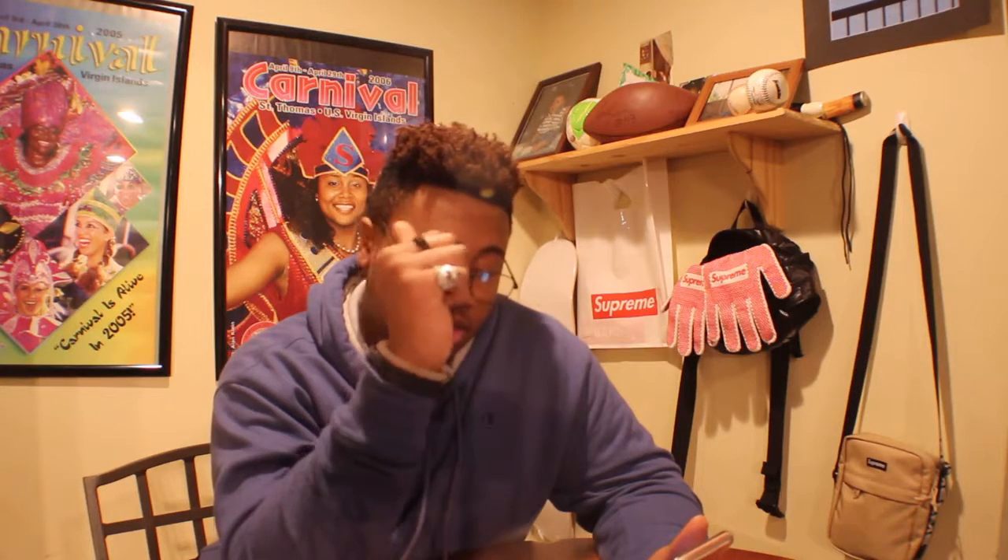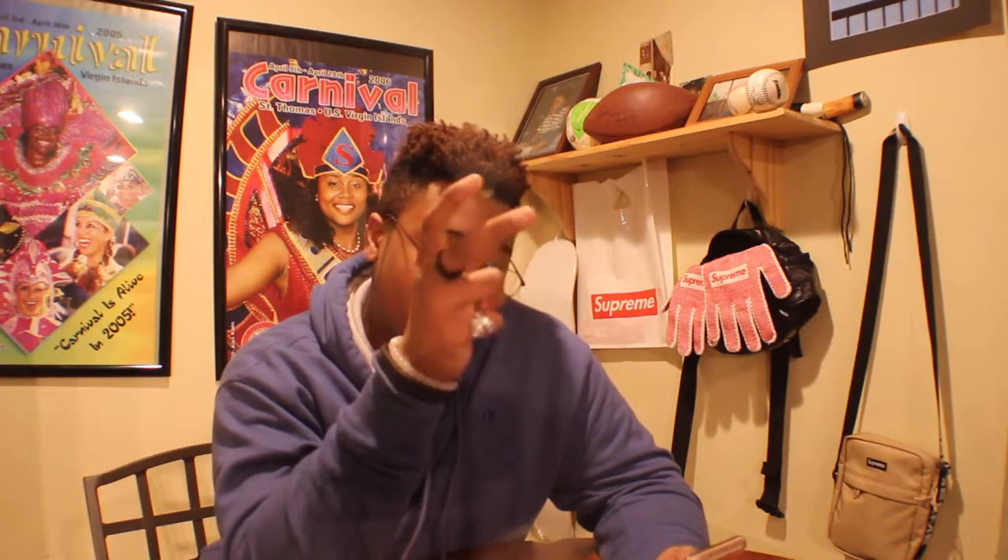Last up we got the Gonz logo six panel hat to match the Gonz logo sweatshirt. They come in an assortment of colors: purple, green, black, orange, blue, tan, dark blue, and red. It's basically the same style branding as the Gonz logo sweatshirt. These retail for $48 and 44 euros.